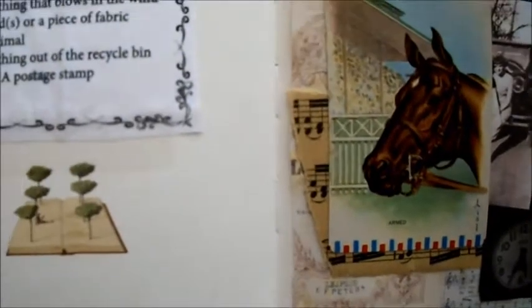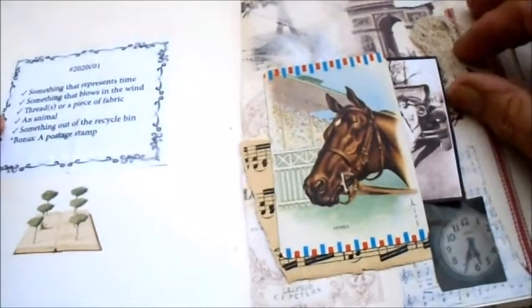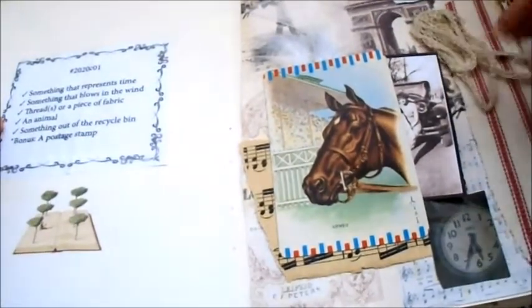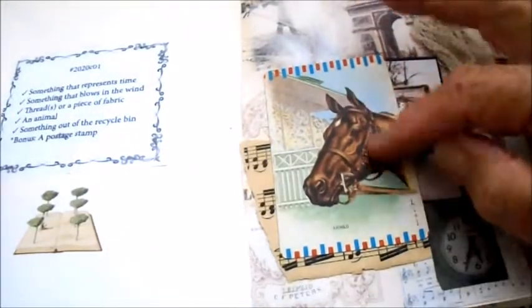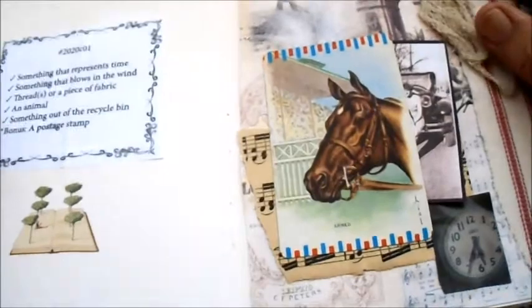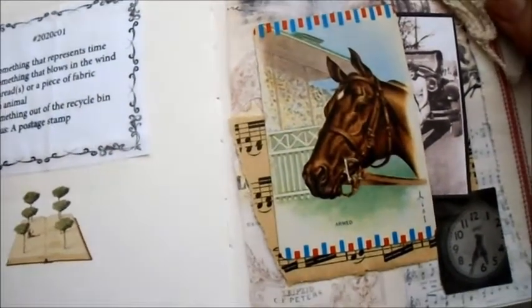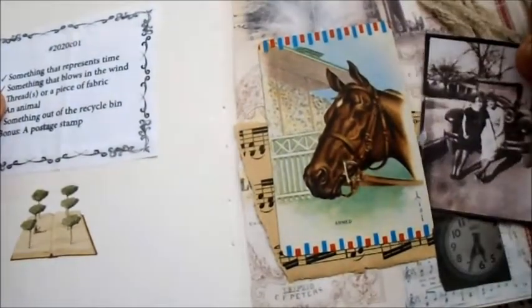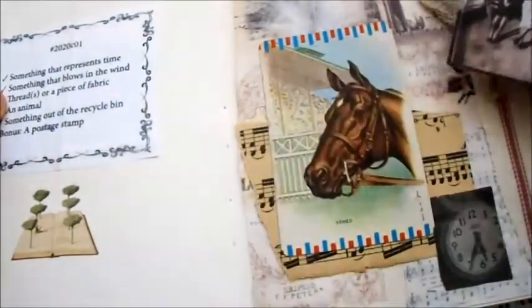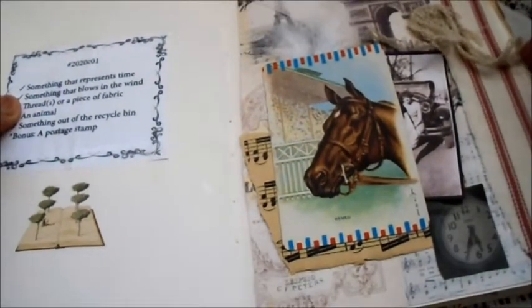It says 'something that represents time' - that's one of the prompts, so here I have a clock. 'Something that blows in the wind' - I have a feather. 'A thread or a piece of fabric' - I had some threads. 'An animal' - I have a horse card there. 'Something out of the recycle bin' - I found that in the recycle bin, plus I found this piece of fabric. The bonus was a postage stamp.